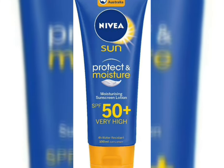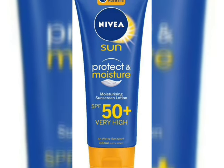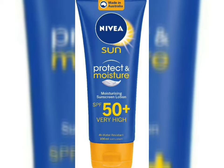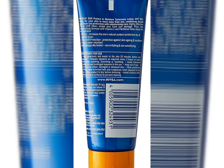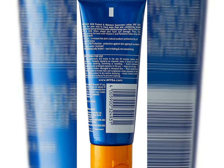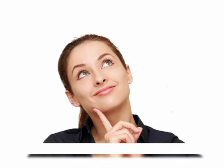Nivea has been working hard on all the sunscreens they make and they have been in the sunscreen market for a very long time. I don't feel that they have any patented technology like Neutrogena's Helioplex, but they make really decent products and Nivea has been known for making good moisturizing products.